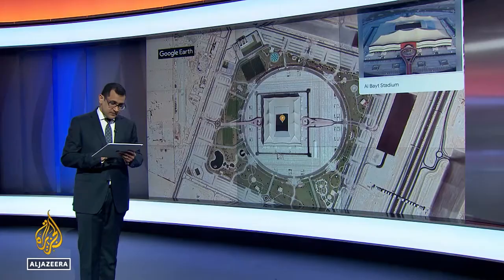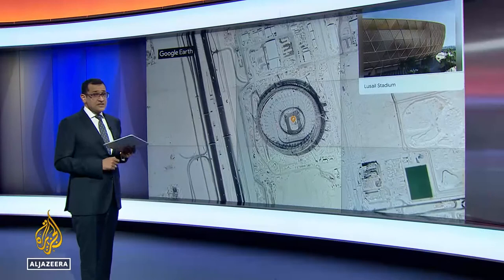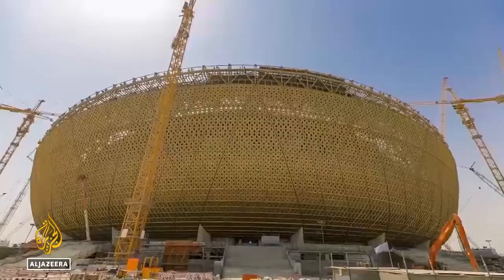From there, it's 30 kilometres down the road, quite literally, to Lusail Stadium. This is the biggest venue, the 80,000-seater, which will host the final. Not complete just yet, but getting pretty close.